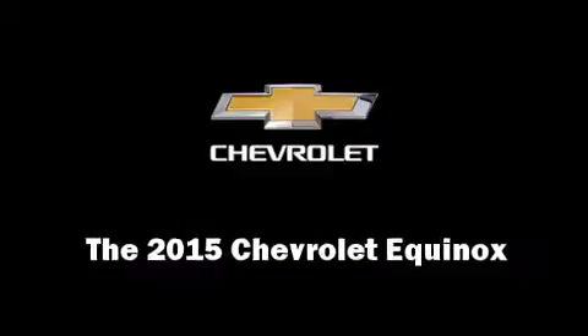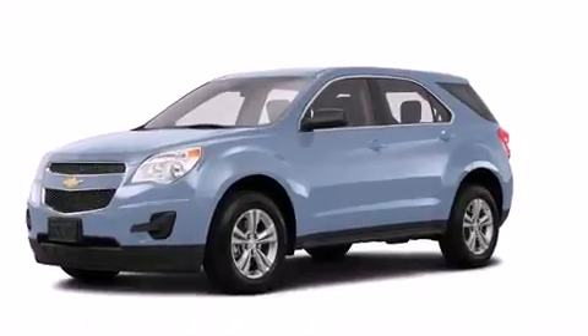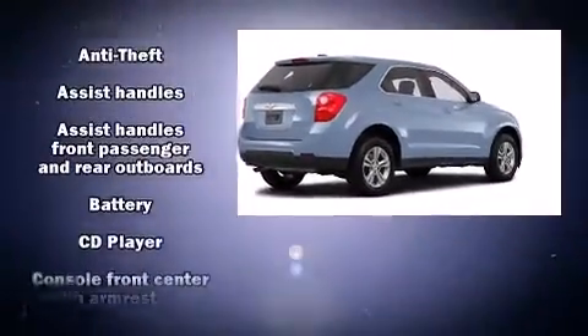Take command of the road in the 2015 Chevrolet Equinox. It features an automatic transmission, front-wheel drive, and a 2.4-liter four-cylinder engine.